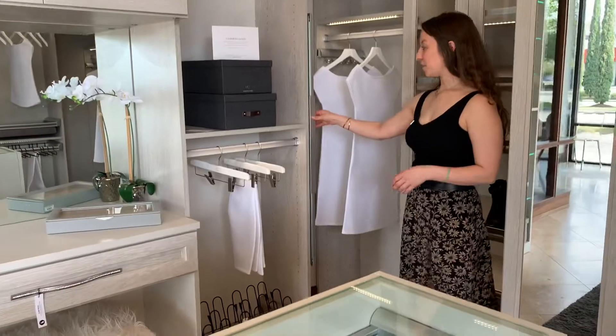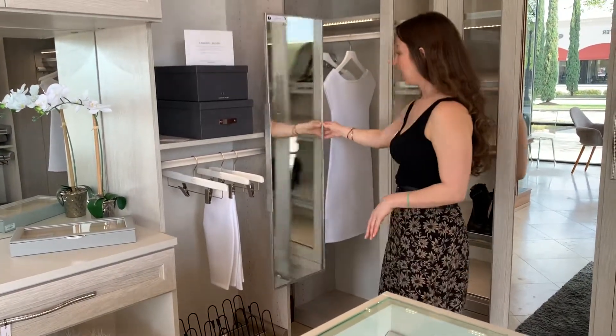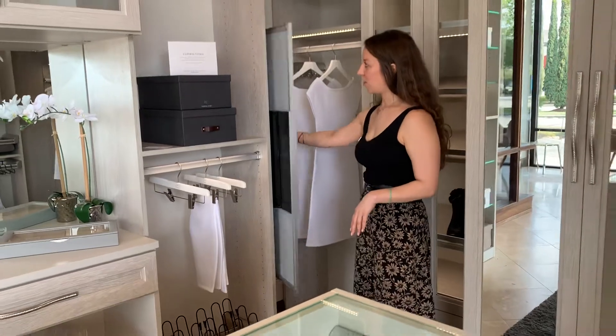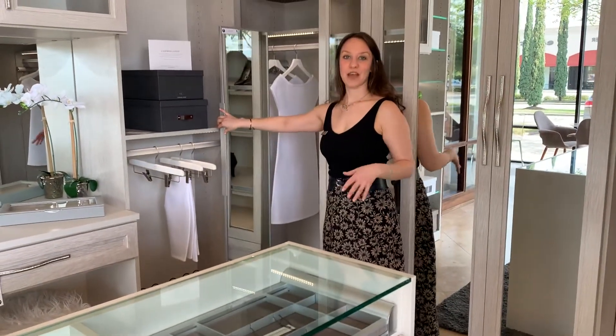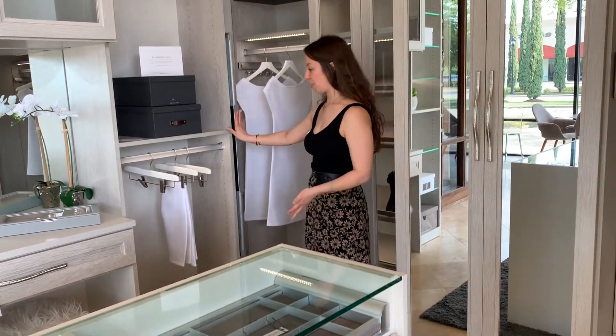This is kind of a fan favorite — it's a pull-out mirror. It's really tucked away and you can adjust how much it rotates. This is nice because you don't always have the leftover wall space for a mirror, but you obviously need to have a mirror in your space.